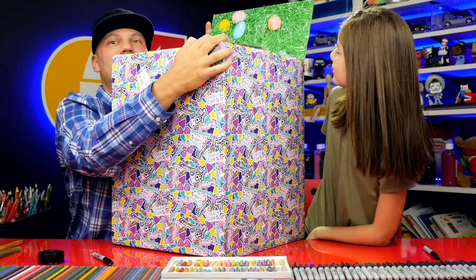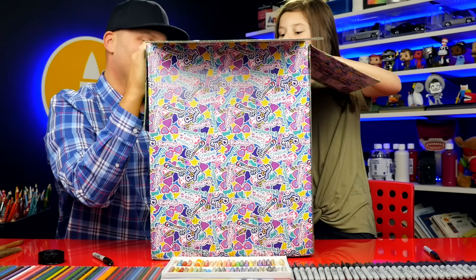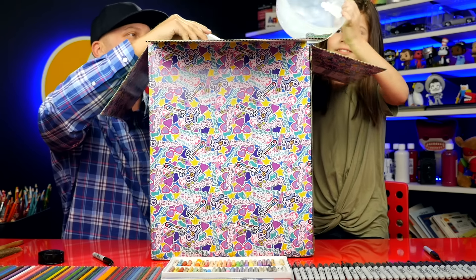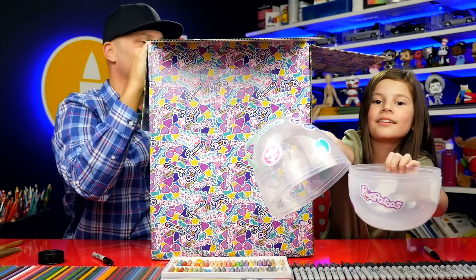We need to get this thing open! Oh yes, it's got a little grass and Easter eggs inside. There's quite a few things inside of here, so we're going to take them out one at a time and see what they are. This is a Pooperies and it's like an Easter egg.